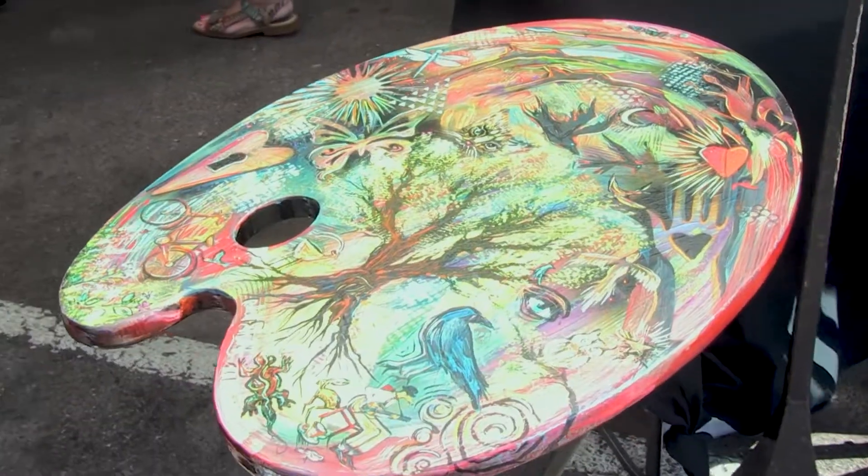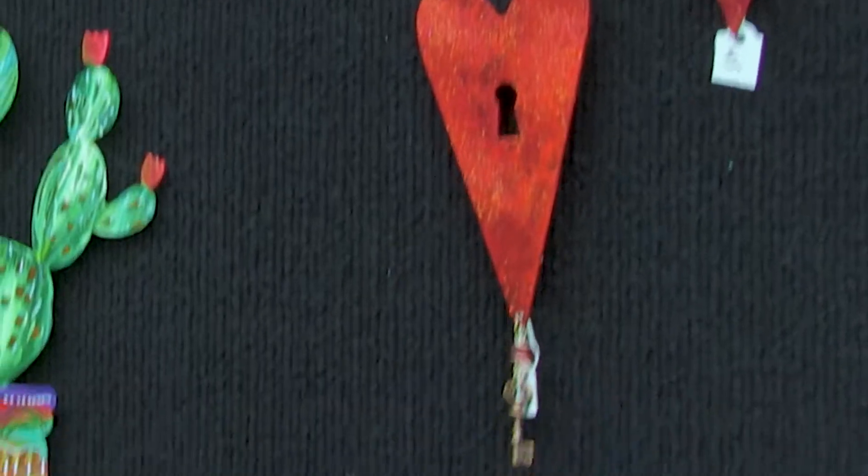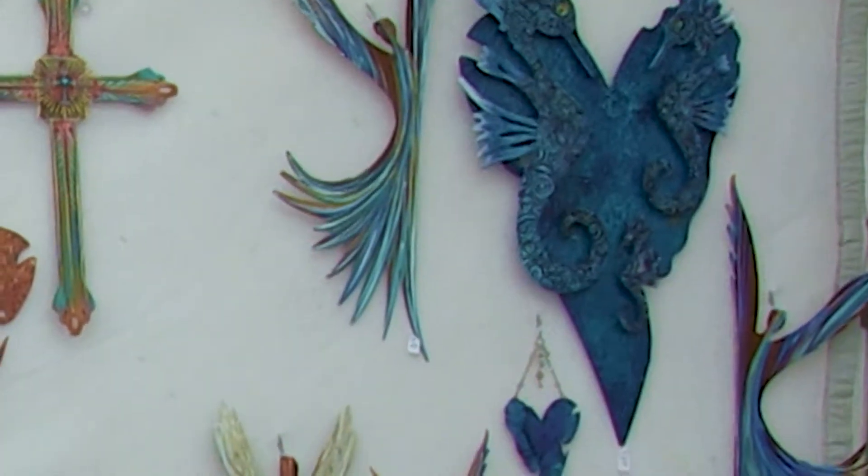I have a lot of new things. This is a table I'm doing. I'm doing a lot of furniture now, which is really fun, and I'm doing three-dimensional art like these hearts — they're all like five pieces of metal welded together — and those butterflies up there.